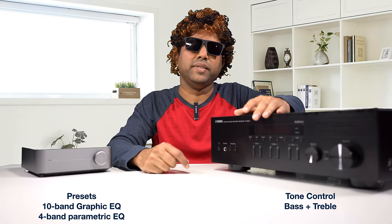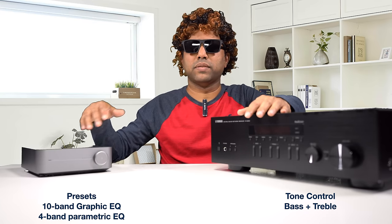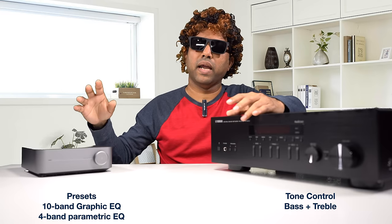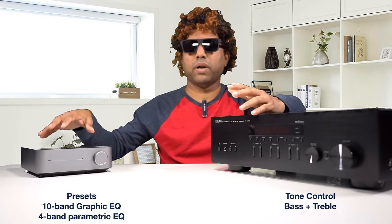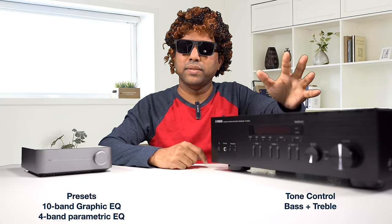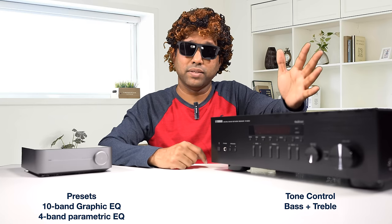Talking about file formats, here are the file formats each amplifier supports. For equalization, the Wiim Mini comes with some preset EQ, a 10-band equalizer, and a 4-band parametric equalizer. The Yamaha comes with tone controls — bass and treble — old school, but that's pretty much all you need. I don't think you need to go fancy on that.